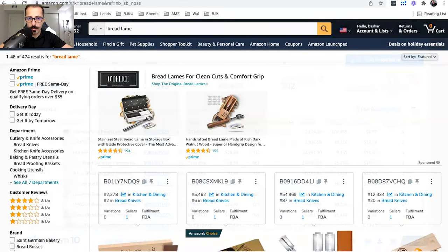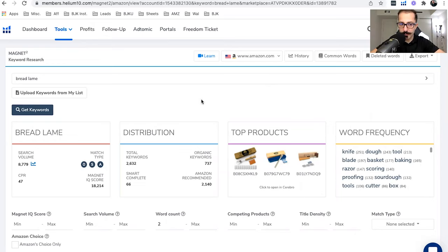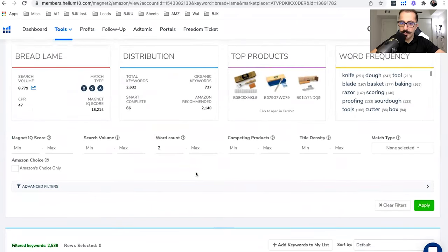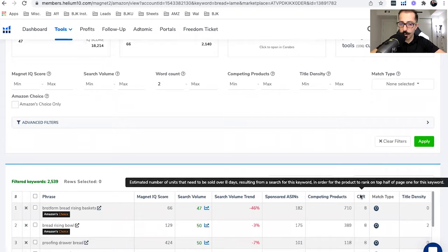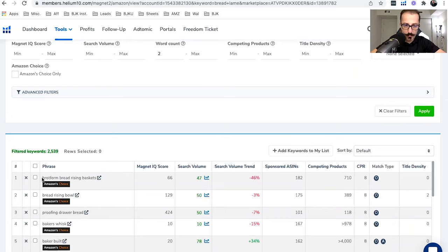There is a tool called Helium 10, which has a feature called Magnet. I'll link a 50% off coupon in the description. In Helium 10's Magnet, you can search by keyword and it will suggest a number called CPR. It shows you the estimated number of units that need to be sold over eight days, resulting from a search for that keyword, in order for your product to rank on the top half of page one. So for the keyword 'Banneton Bread Rising Baskets,' you need to give away eight units over an eight-day period to rank.